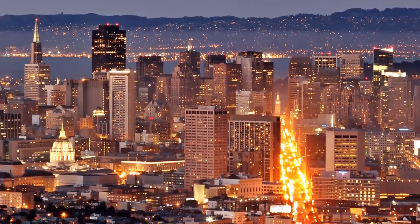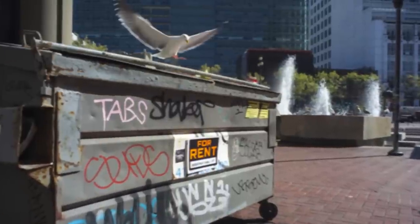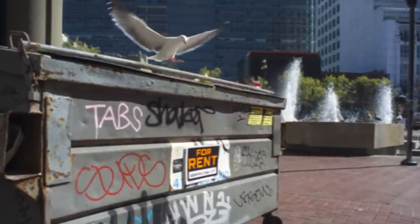San Francisco is America's most expensive real estate market — so much so, people are actually renting out closets or pitching tents in people's backyards just to live in the city. Some postings have gone up on Craigslist, like this waterfront condo, and it's only $5,000.